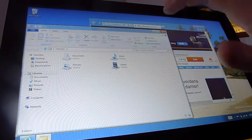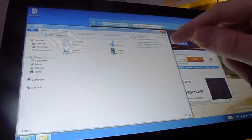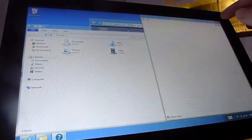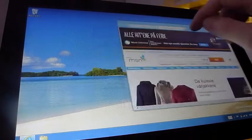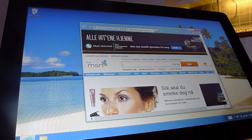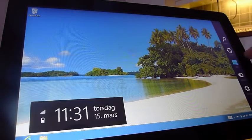Det er ganske kontroversielt, men den kan selvfølgelig bare deaktiveres. Berøring fungerer overraskende presist i det klassiske skrivebordet, men det er jo ikke akkurat derfor man har kjøpt nettbrett for å fikle rundt til det her. Det er jo selvfølgelig Metro.